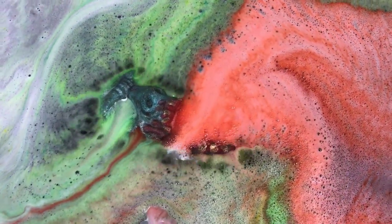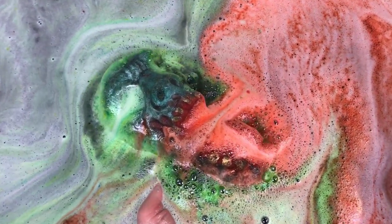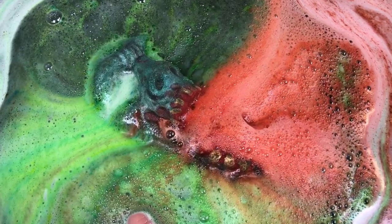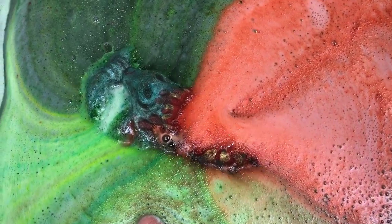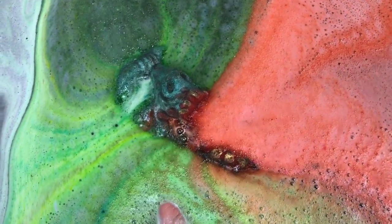Wow, those colors are really awesome! It's got a lot of cool foam coming out too — he's not just totally fizzing away really fast.